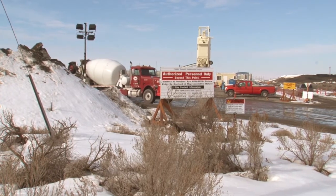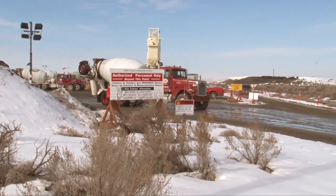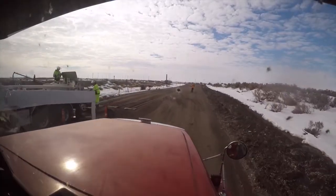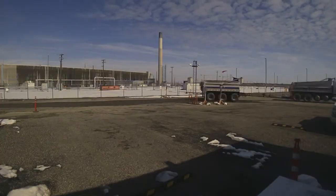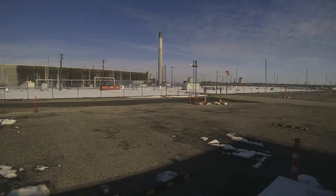Early in project planning, it became apparent that to protect worker safety, a traffic control plan would have to be developed. Utilizing worker involvement in the planning phase, we were able to develop a solid traffic control plan that we've relied on to move the thousands of trucks through the project safely.